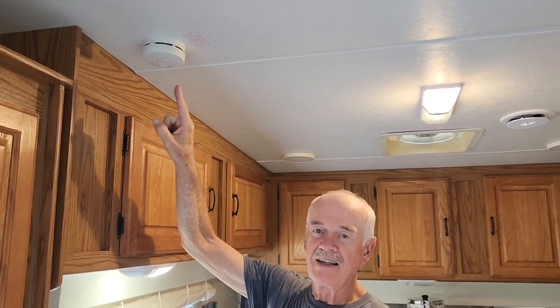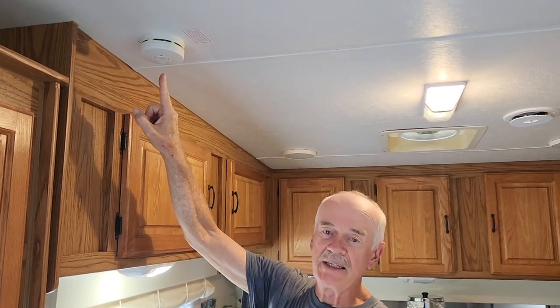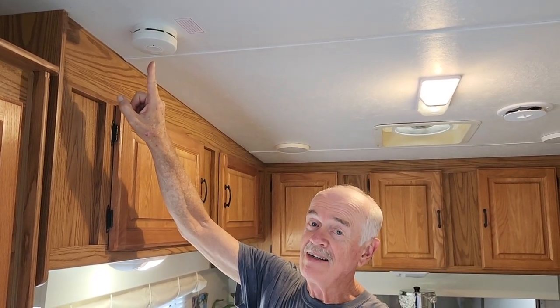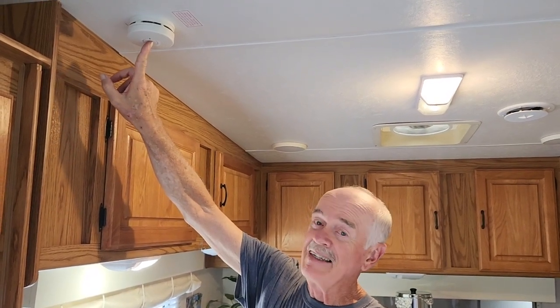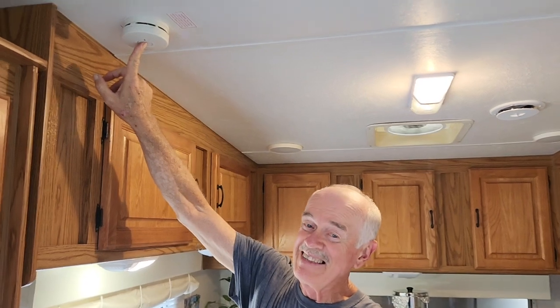Here is our first alarm. It's the smoke alarm and it's to be tested how often? Once a week — which we have not faithfully done. We didn't read the red label. So you do that once a week, especially when you're traveling.